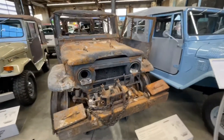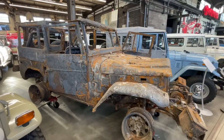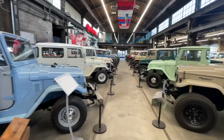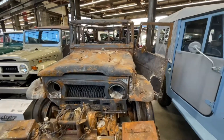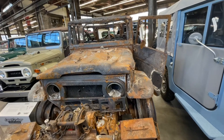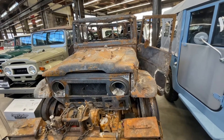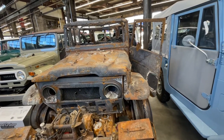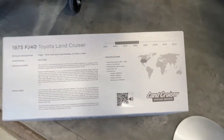This one somebody swapped a Chrysler motor into — we all know how that goes. It was actually in a forest fire in California in 2018, Northern California, Butte County. It's a sheriff rig and they donated it. GM motor.